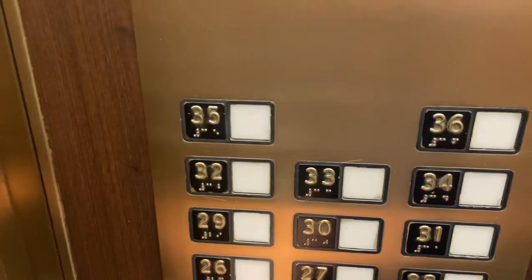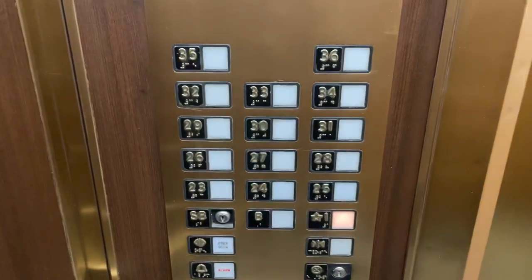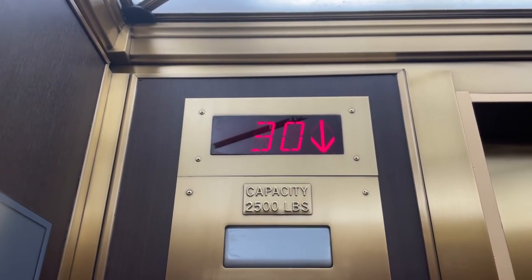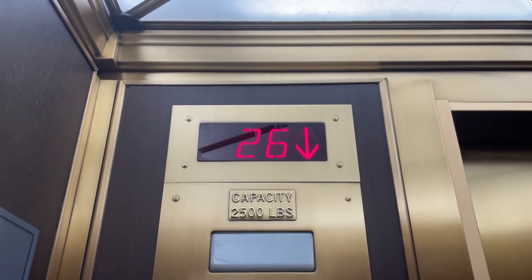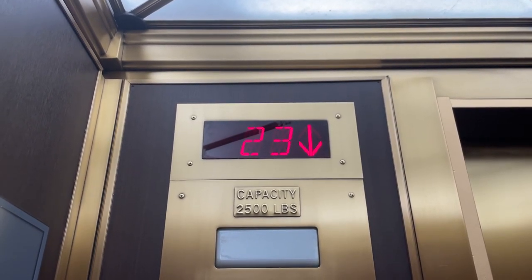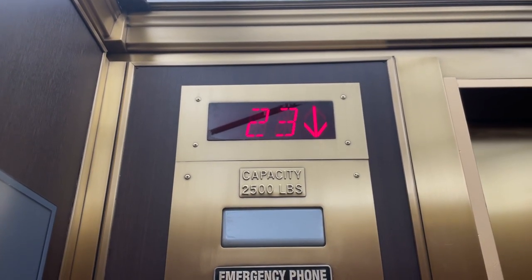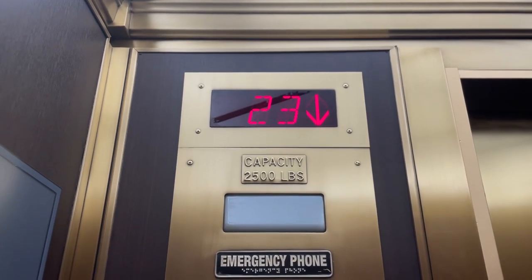We're going to go down to the first floor. Wow, these feel a lot faster than 600. Feels like we're flying. Maybe it's just like the vibrations, I don't know. These are really neat, though.